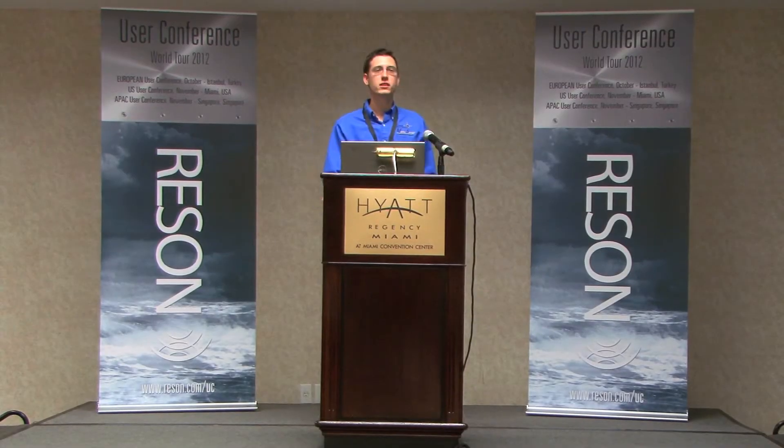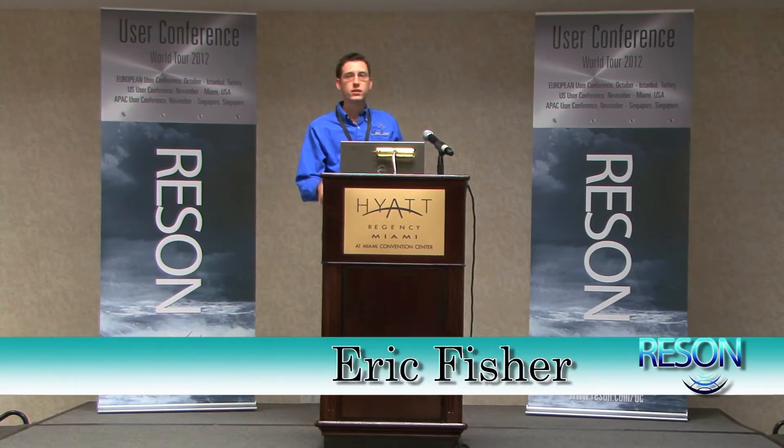Thank you all for coming. Just a brief introduction of who I am: marine geologist and geophysicist for an offshore survey company, Silvetti Group, or Marine Surveys in Lafayette, Louisiana.